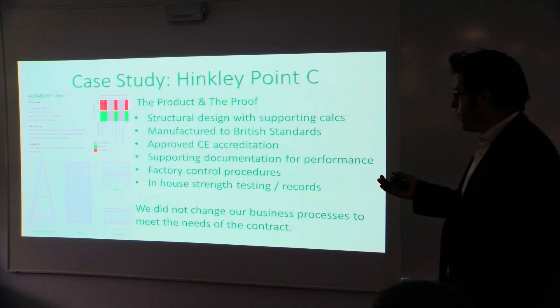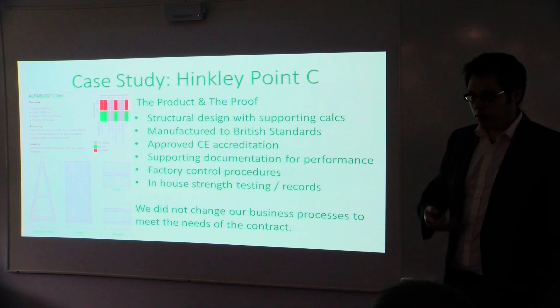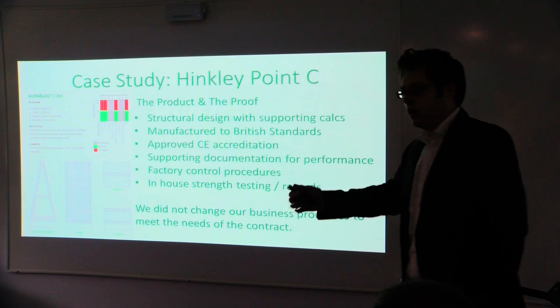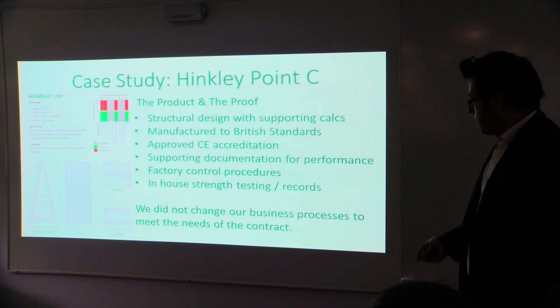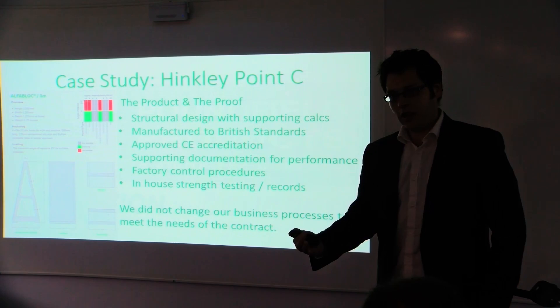We also have in-house testing of our products and we were able to provide them with the strength of our products — both the next day, seven days, and 28 days after. And if you know anything about concrete, it's the 28th day that is the important one. The fundamental point here is that we did not actually change our business to be fit for nuclear. Our processes were already in place and it was surprising to us how ready we already were — the fear factor of not being ready for nuclear didn't actually exist. I'm not saying that will be the case for everybody, but that was the case for us.